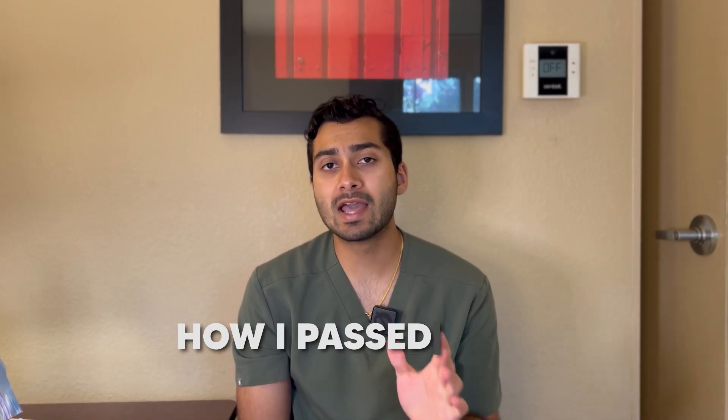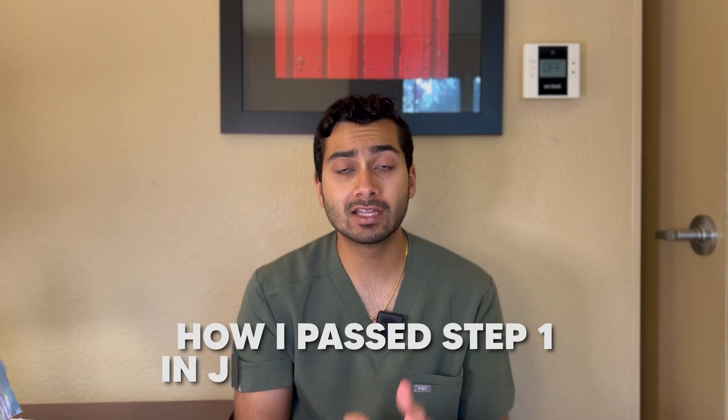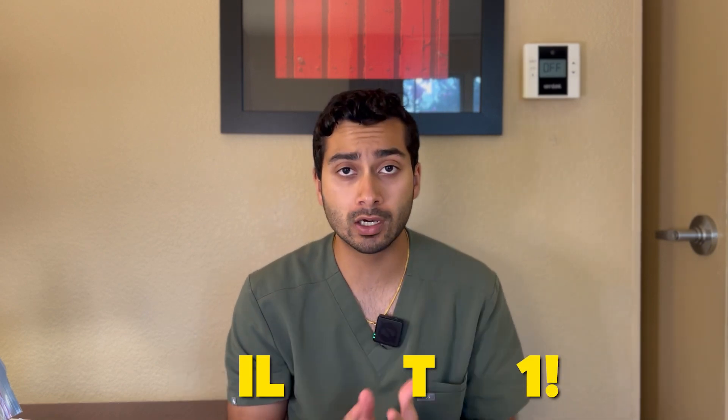Hey everyone, welcome to another video. Today we're going to go over how I passed step one in just a short amount of time. I know a lot of people out there are struggling with step one right now. I actually have met many people who have failed step one as well, and I'm making this video as a short and sweet way — just what you need to know to pass step one and move on.